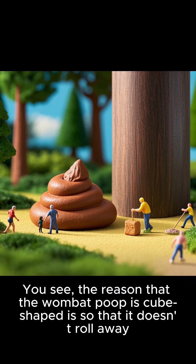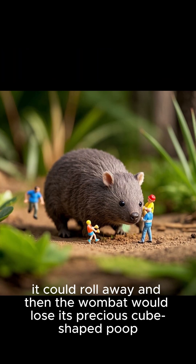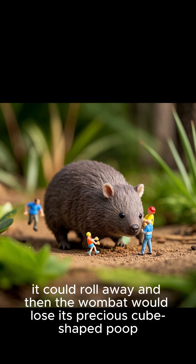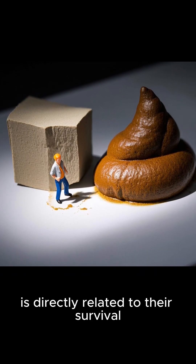The reason that the wombat poop is cube-shaped is so that it doesn't roll away. If it were round, it could roll away, and then the wombat would lose its precious cube-shaped poop.